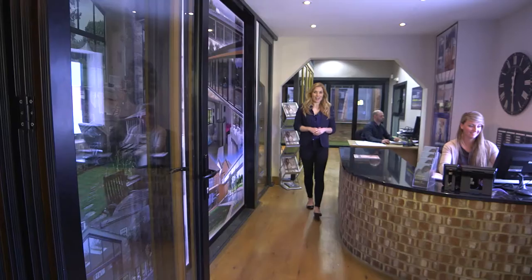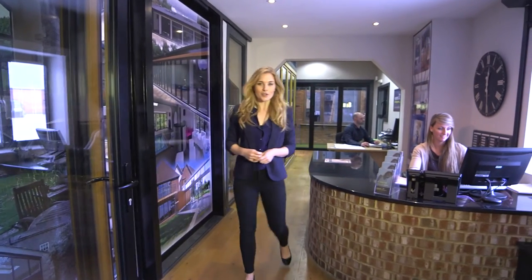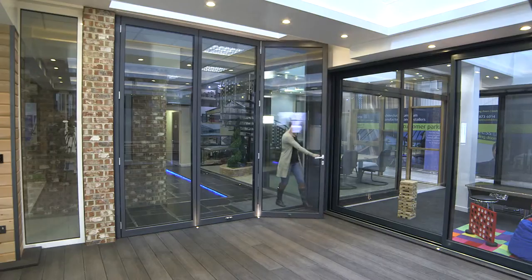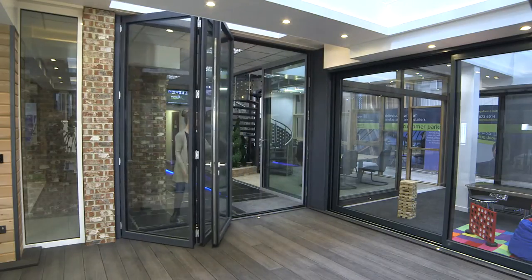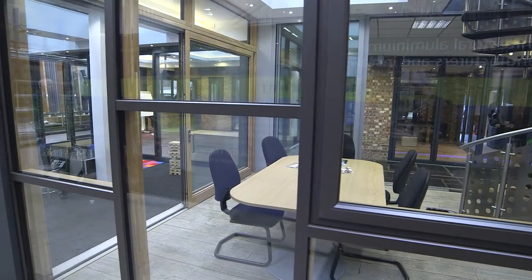Past the reception area you lead into an expansive array of premium displays to explore and enjoy. There is so much to see here, whether you wish to discuss the size and opening requirements of your bifolding doors, the differences between folding and sliding doors, or even the benefits and comparisons of the beautiful natural and modern aluminium materials here on display. Express are happy to help.